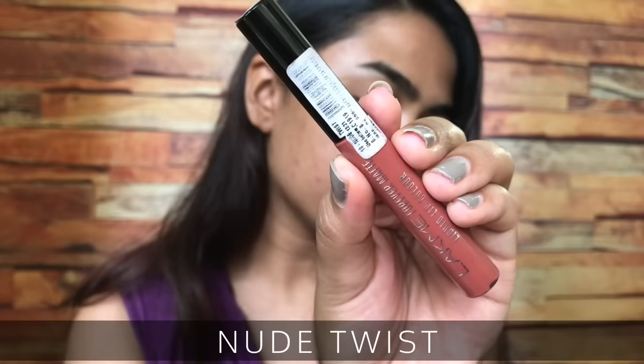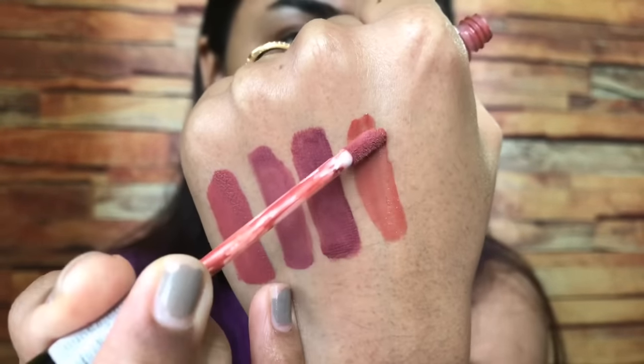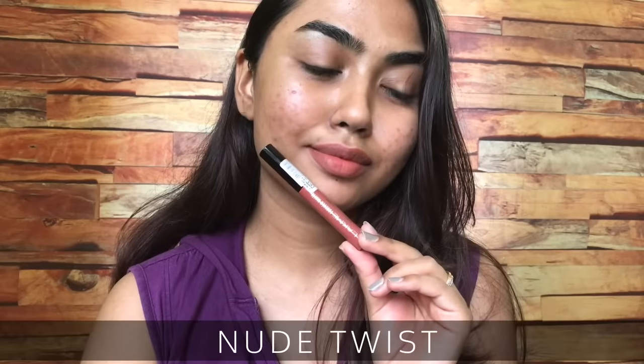The next shade is Nude Twist, a nude brown color with peachy tones — a warm brown shade that looks gorgeous. This suits fair to duskier skin tones gorgeously, and deeper skin tones can also wear this shade with a brown lip liner because of the warm undertones. Nude Twist is one of their best-selling shades.